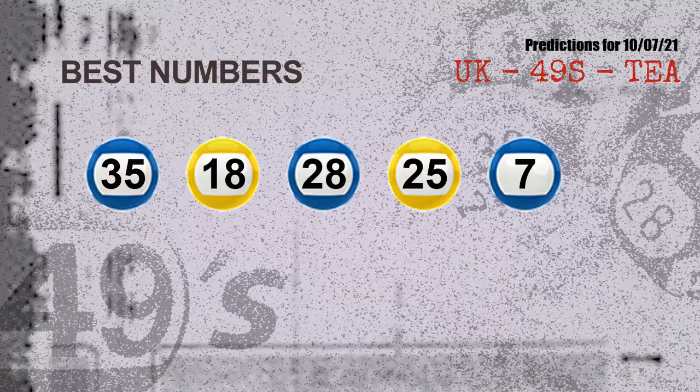Now the most exciting part of this video is coming. We find out some numbers for you with the best chance to win the next draw — they all match the following ones and colors. The best 5 numbers to win the next draw are: 35, 18, 28, 25, and 07.